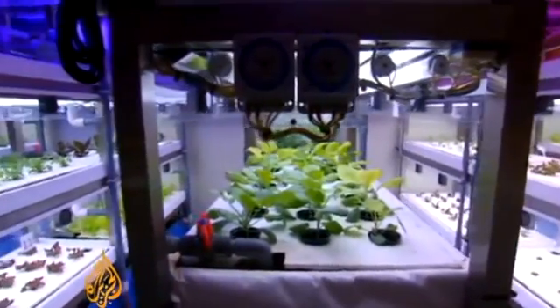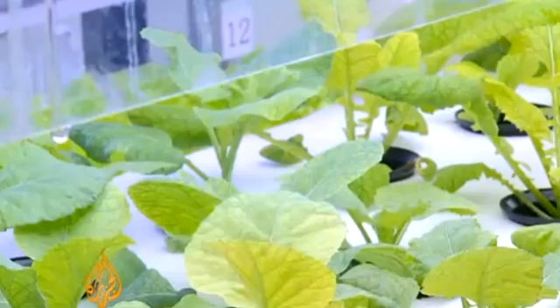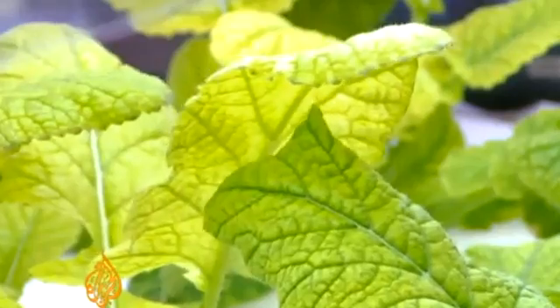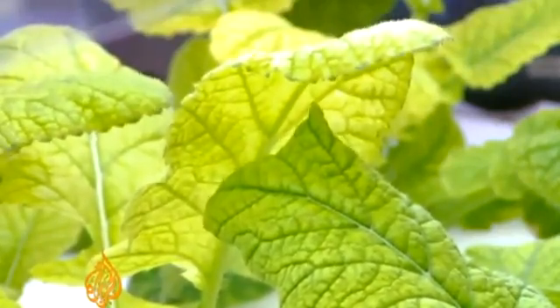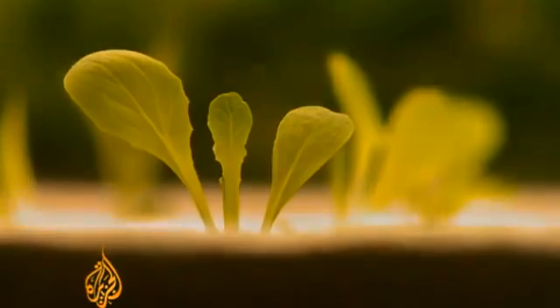This is a small example of where scientists see plant factories in the not-too-distant future. In otherwise hostile environments, they imagine towering warehouses full of plants where robots constantly nurture them for human consumption. Wayne He, Al Jazeera, Kyongi Province, South Korea.